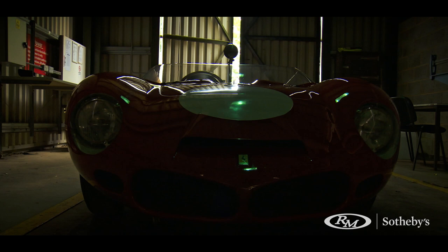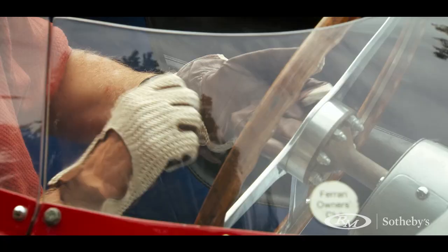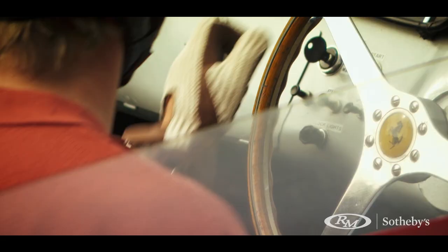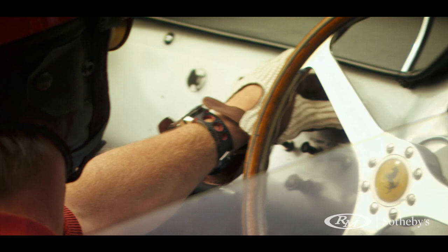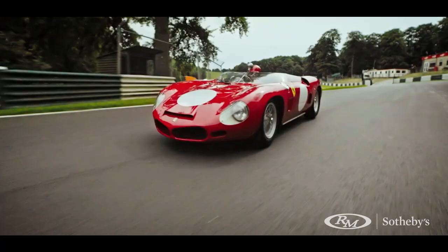Here we have an absolutely beautiful 1962 Works Ferrari 268 SP — so-called a 268 because it's a 2.6-litre V8. They only built six of these cars in period, and this is one of the two that they built with a V8 engine, which makes it a very, very rare beast indeed.